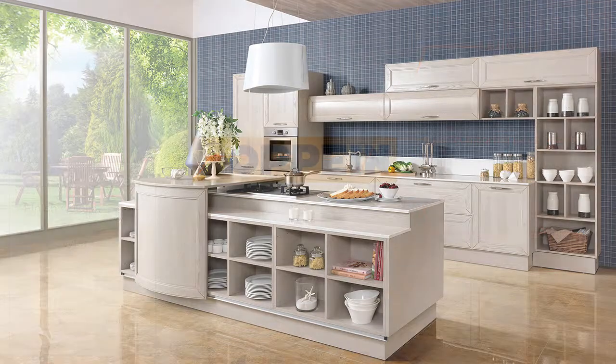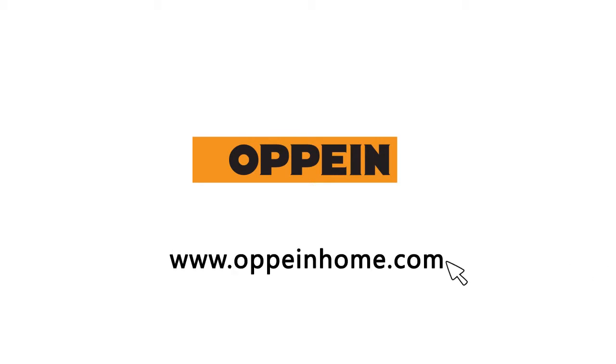If you're interested in learning more, you can visit our website at www.opinehome.com. Thank you.